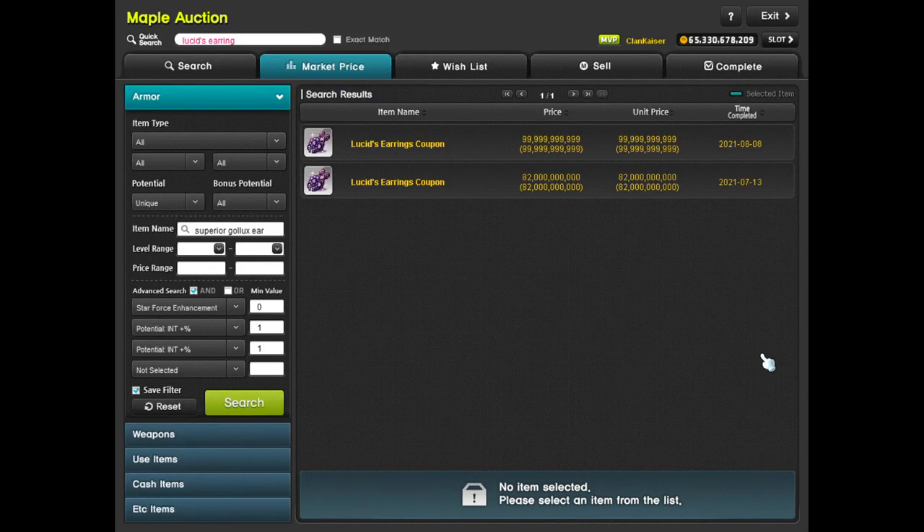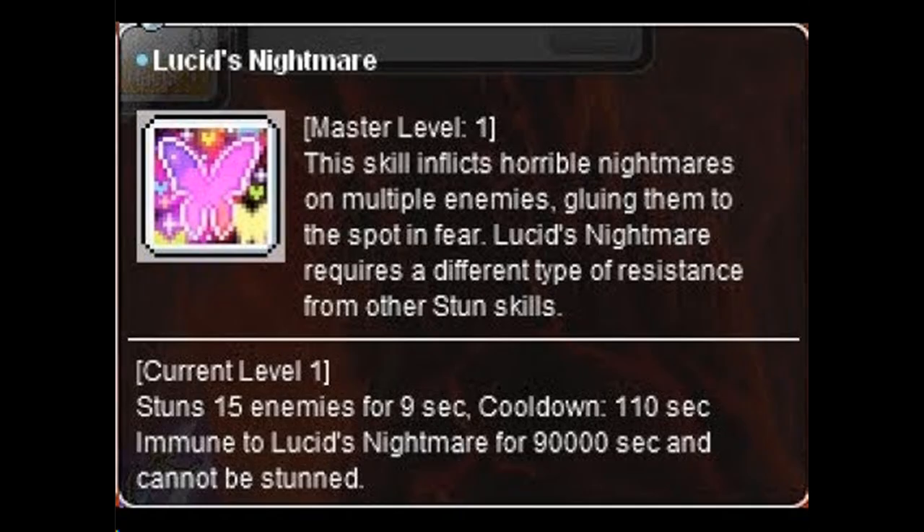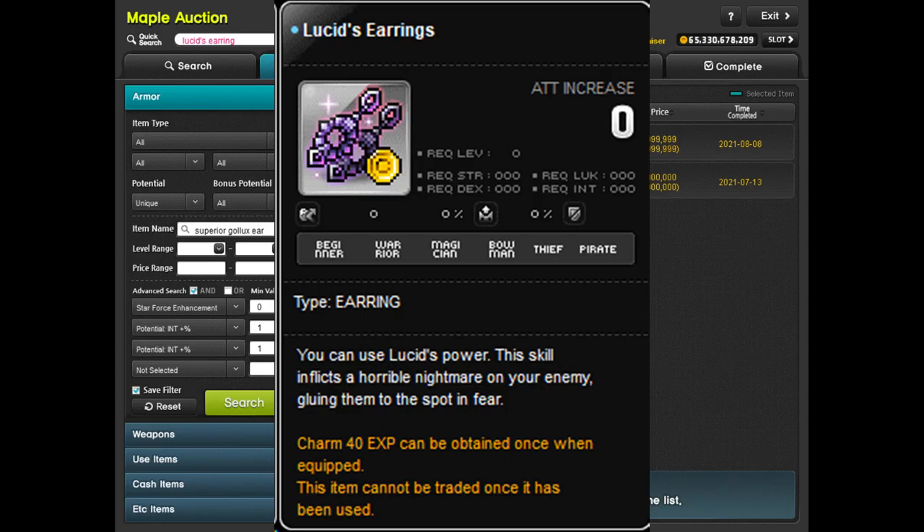Another honorable mention is Lucid Earrings, which gives a skill called Lucid's Nightmare — also known as a Lucid Bind. It can stun 15 enemies for 90 seconds and has a cooldown of about two minutes, so it's pretty useful for bossing. However, I've made my way through all my bosses without it, so I don't think it's a must-have, which is why it didn't make my top five list.